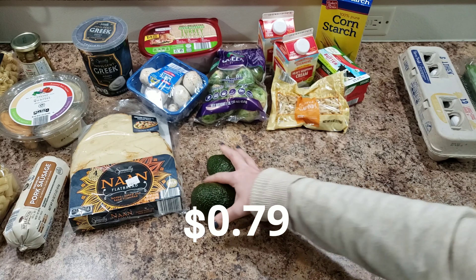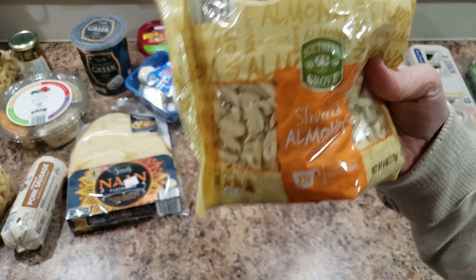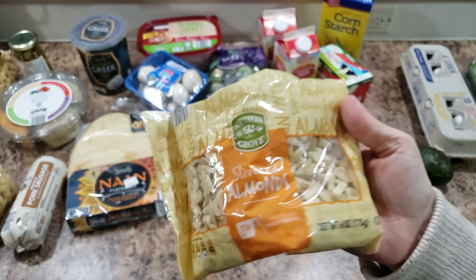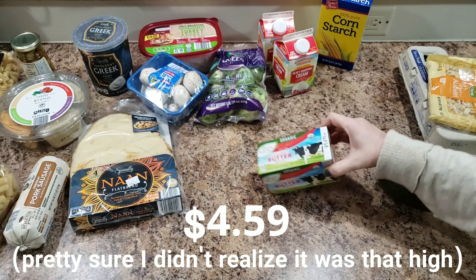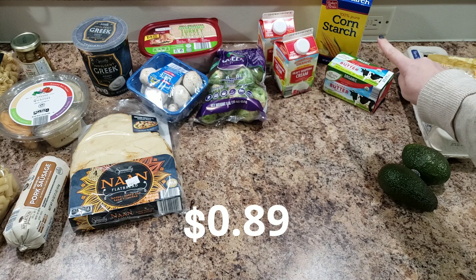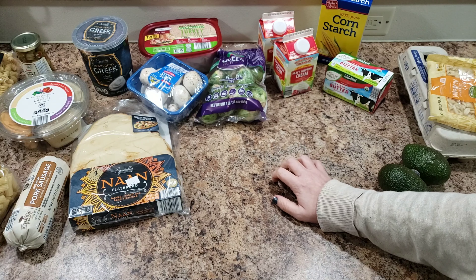We needed a couple of Roma tomatoes so I picked up two of those, some eggs, avocados, and green beans. I added these slivered almonds — I thought they would sound really good with the green beans. Also some butter, heavy whipping cream in the back, and cornstarch as well. That's all for recipes.